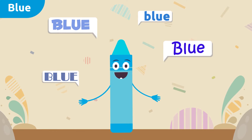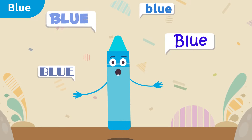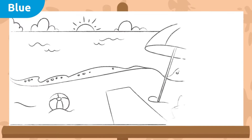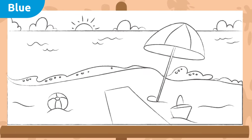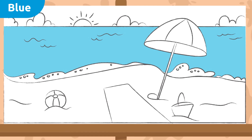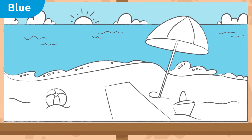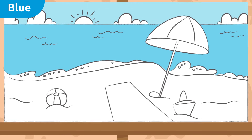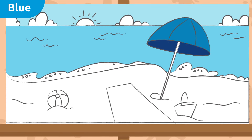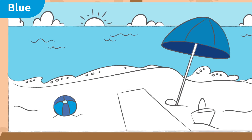Want to color a little? Let's see how many things we can color blue. The sea — the sea is blue, awesome! The sky — we'll color the sky blue as well. This beach umbrella would look great if we colored it blue, and now this ball — it would look awesome if we colored it blue.